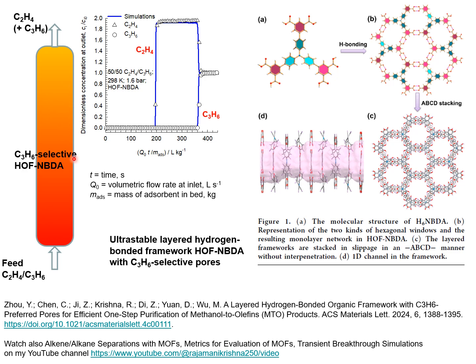This separation is demonstrated in this paper published in ACS Materials Letters by breakthrough experiments shown here. The dimensionless concentrations at the exit are plotted against a modified time parameter — that is, the product of the time in seconds multiplied by the volumetric flow rate at the inlet in liters per second, divided by the mass of absorbent.